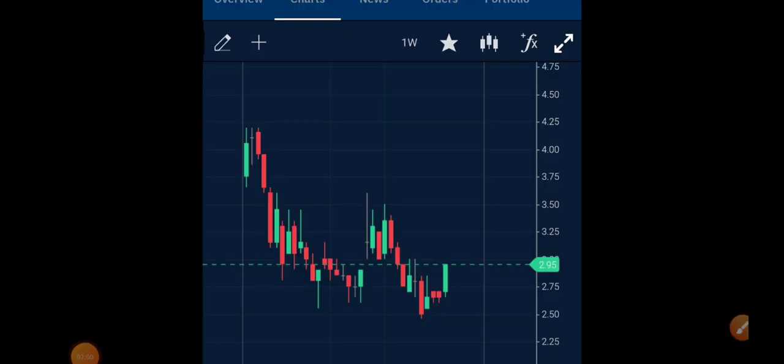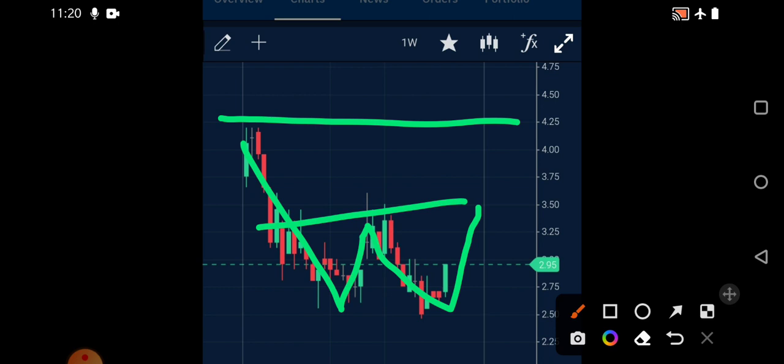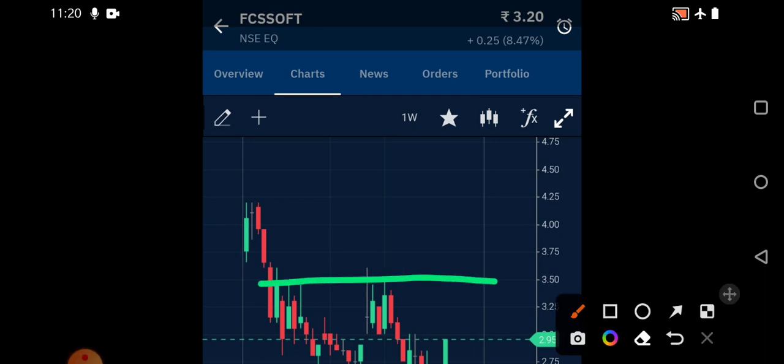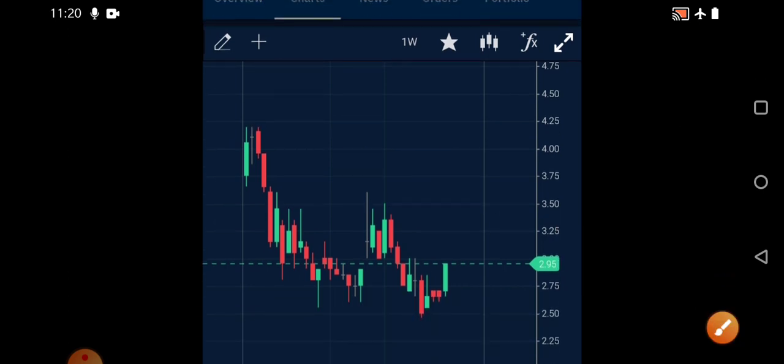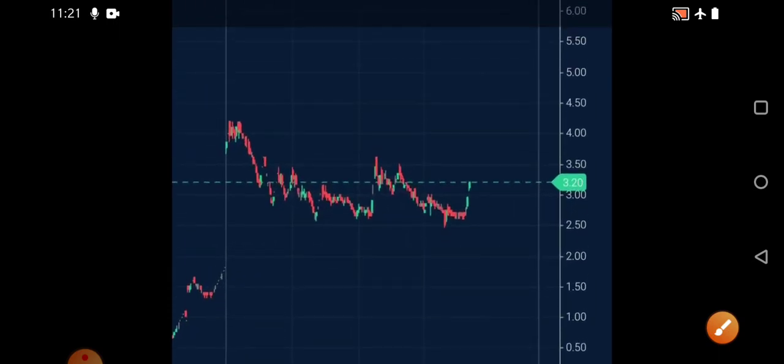Looking at the weekly chart of FCS Software, we can see there has been a little bit of correction from earlier highs. After continuous lower circuits the stock has come down and is again trying to form a W-type pattern. The next important resistance is going to be the 3.50 rupees level. Currently it is around 3.20, meaning it is approaching that 3.50 level. If it breaks the 3.50 rupees level, we are going to see a very good breakout. The first target is 4.25 rupees, and ultimately we have the 5 rupees as the target. Breaking 3.50 and closing above it is the first critical task.